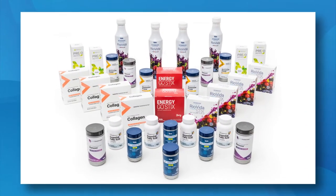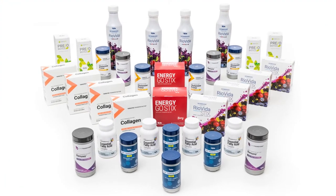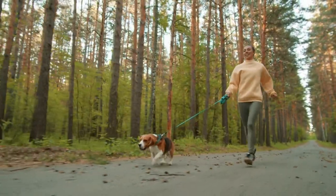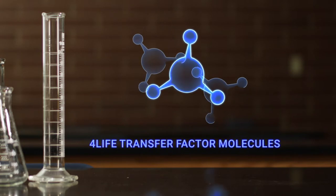The professional essentials pack contains 4Life's best-selling, science-backed, patent-protected, and award-winning products. It's a great way to get you and your immune system off to the best start possible. What's more, we have something no other company can offer: 4Life Transfer Factor.